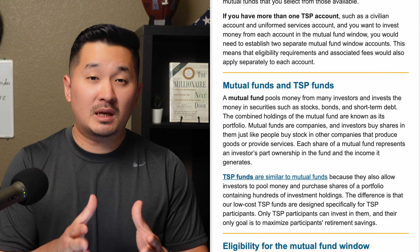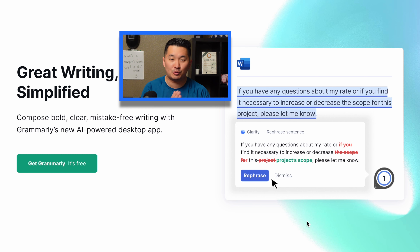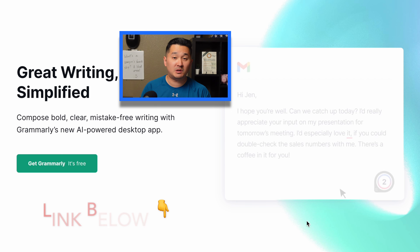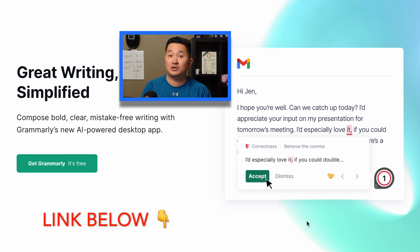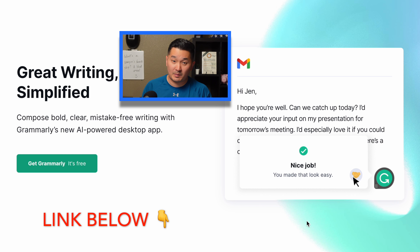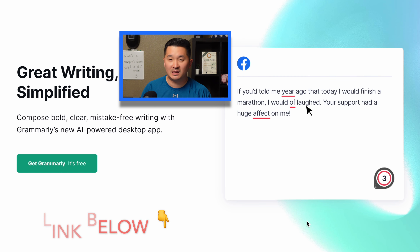If you're brand new to my channel, my name is Sai and welcome. In this video, I'm going to go over the new TSP website and then go over the new mutual fund window and see if it's worth investing in. Don't forget to check out my Grammarly affiliate link in the description below. Grammarly can proofread your writing, save you time, and make your writing look professional. I've been using Grammarly Premium since 2018 and it saves me so much time from proofreading emails. I also used it to proofread my resume, which got me a six-figure salary job. You can get the free version with my affiliate link in the description.